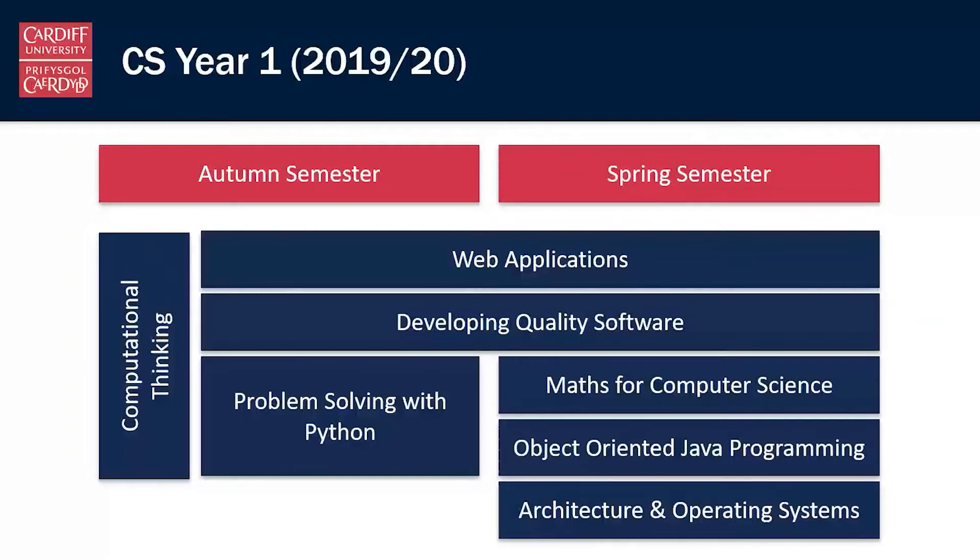That module will start to see where you are as a computer scientist and where your skills are. We appreciate that some people will come into the program having already studied computer science and done a lot of programming, and some people will come having never studied computer science or done any programming before. The computational thinking module allows us to bring those skill levels together — pushing those who've already programmed to develop further, and introducing those who haven't to the skills they'll need throughout the degree.